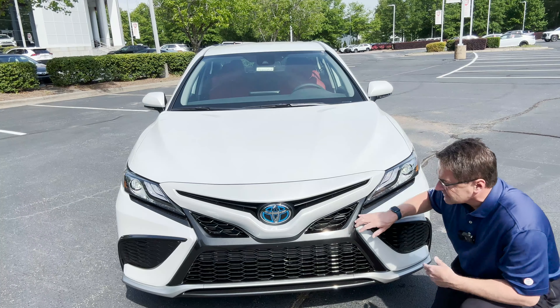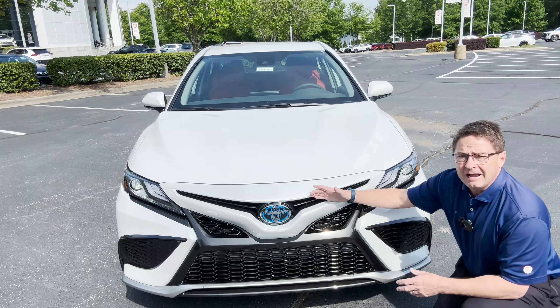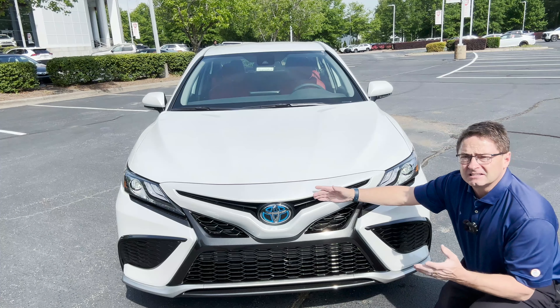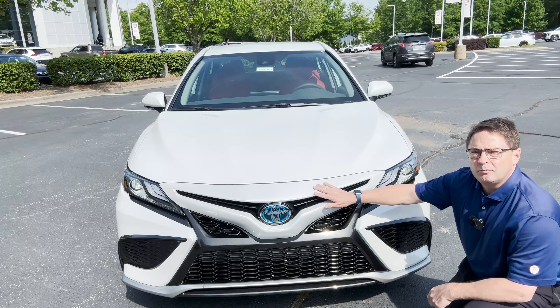With this hybrid we've got electric motor power that combines with a 2.5-liter four-cylinder engine to give you 208 net hybrid horsepower — that's when you take this one and this one and add them together. A synergistic effect. It's matched with an electronic continuously variable transmission, CVT.